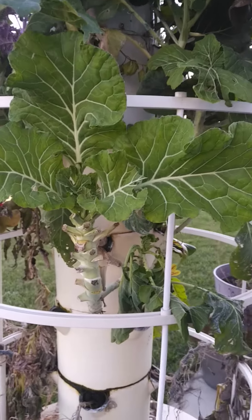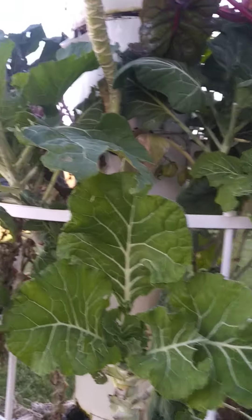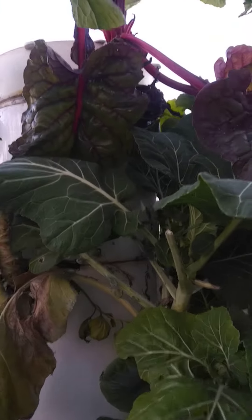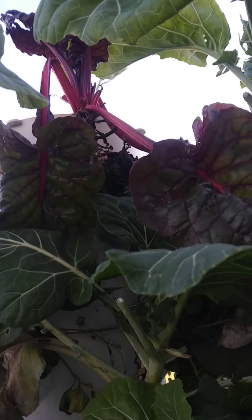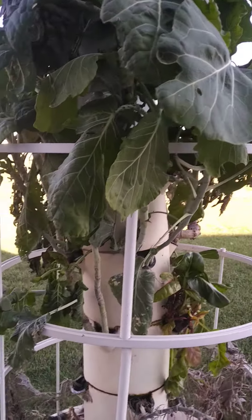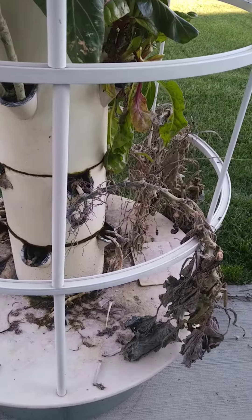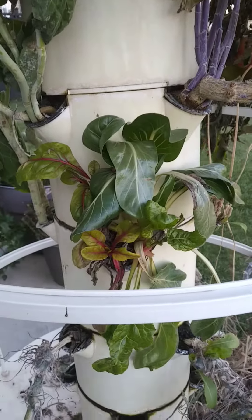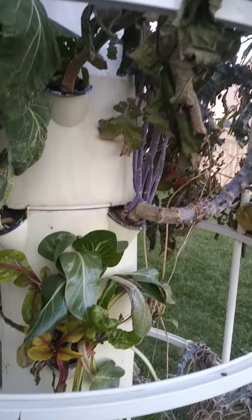We have some collard greens still growing. You can see there's still a lot of collard green plants and some chard — it looks so sad. It's always sad when it's the end of the season. All of the squashes have already died in the cold weather. More chard is still going here.